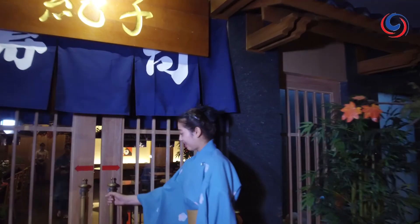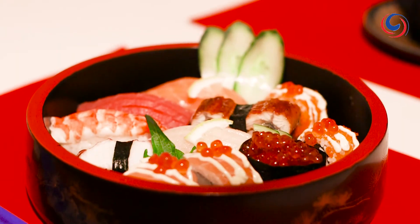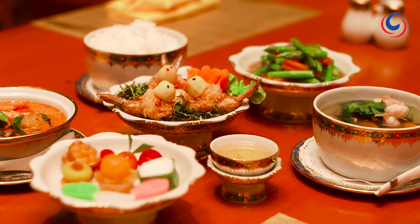There's a Japanese restaurant with all your favorite sushi, sashimi, and teppanyaki. The resort's Thai restaurant has a menu that will blow your mind.